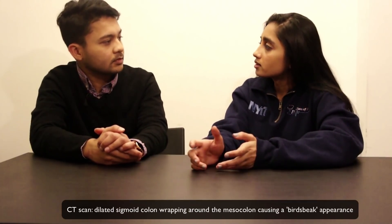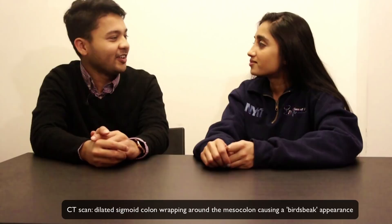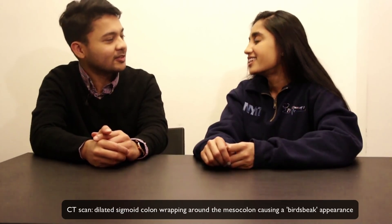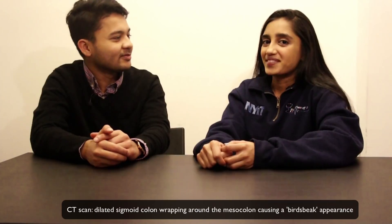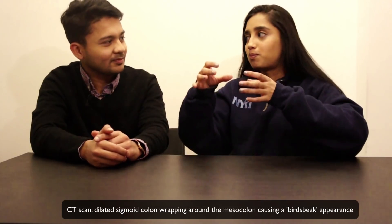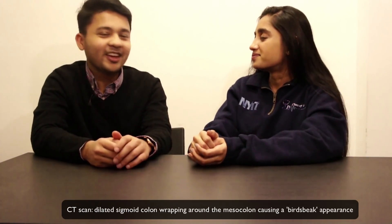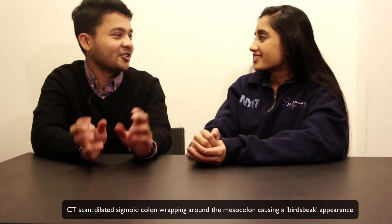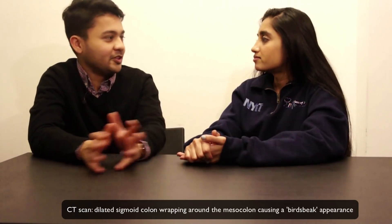So what did the CT show? It showed a dilated sigmoid colon wrapping around the mesocolon, causing a bird's beak appearance. Now, bird's beak is one of those trigger words that can get you confused — you might think 'bird's beak: achalasia.' But I think exams always try to trick you on that. They'll mention the key word and you'll think of course it's this, but then look at the whole picture — it's not the esophagus.